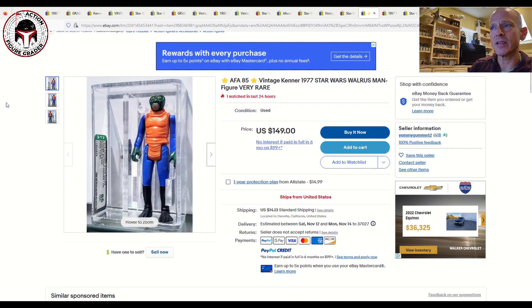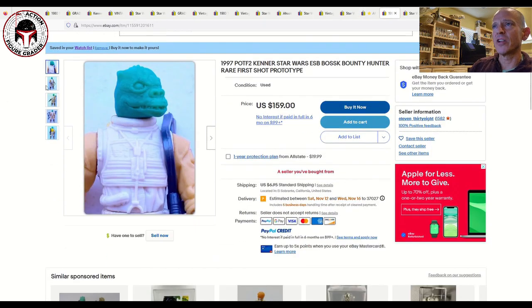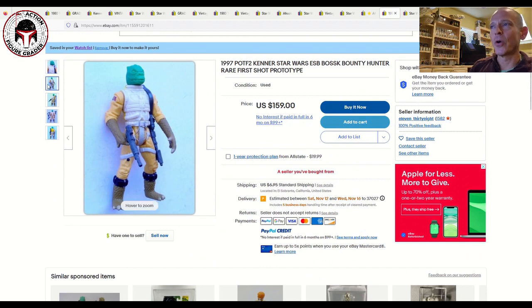Next up is an AFA 85 pink tusk Hong Kong Walrus Man in the older case style, listed for $150 plus $14 shipping. That's not too far off market value in my opinion, and it's a great looking example of the Walrus Man.